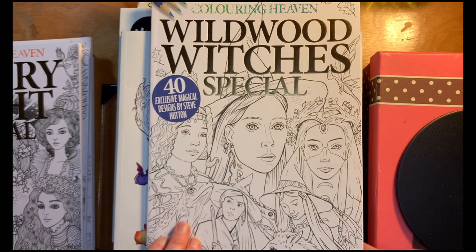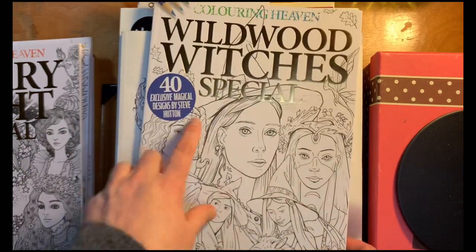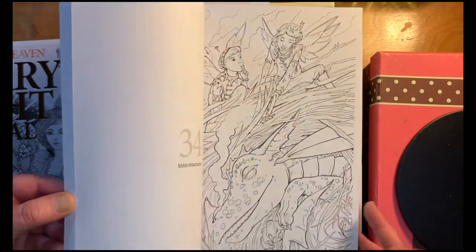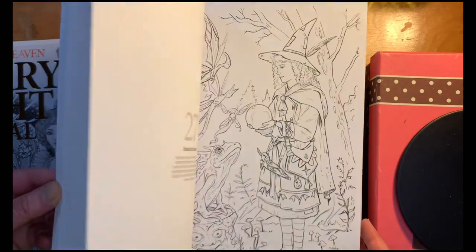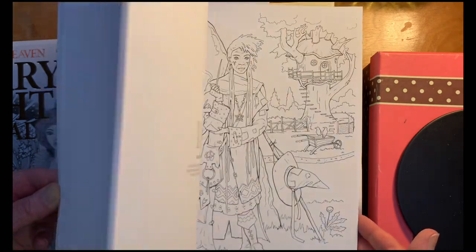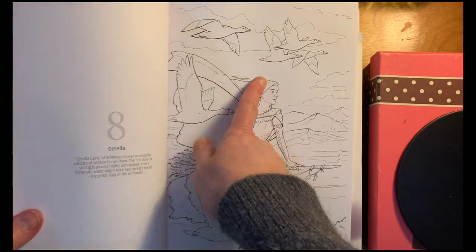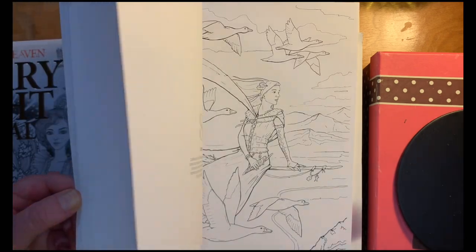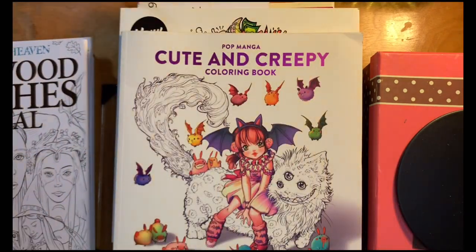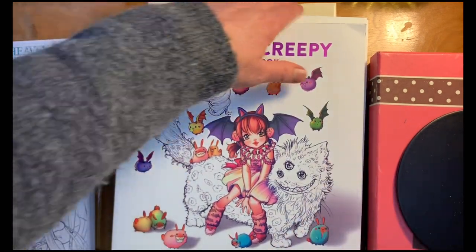This one is issue 85, Wildwood Witches, with images by Steve Hutton. The line art is a lot finer in this one. One thing I noticed is that some of the faces are awkward — they don't quite fit the bodies, or it looks like half of her head is missing or something. I like other aspects of it; I'm not sure if I can just do something special with the faces.